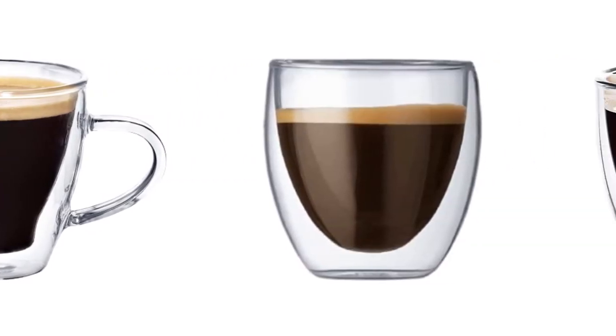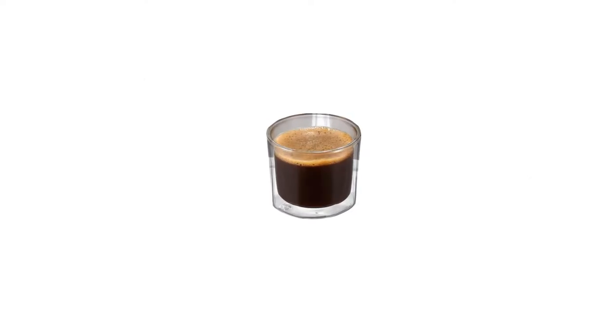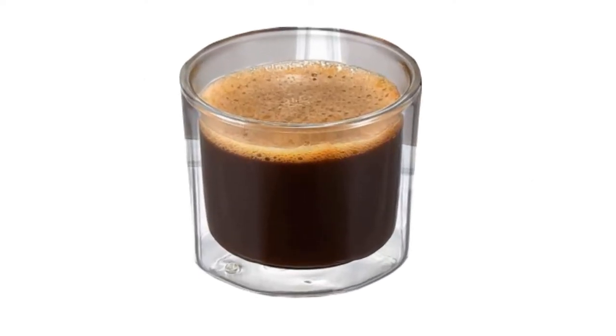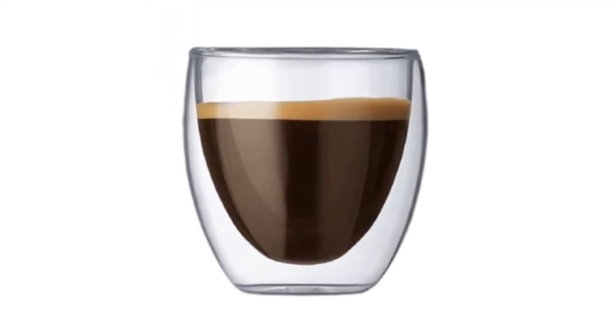Today I decided to review the top 5 best rated espresso cups on the market. I made this list based on my personal opinion, trying to list them based on price, quality, durability and more. So let's get started with the video.